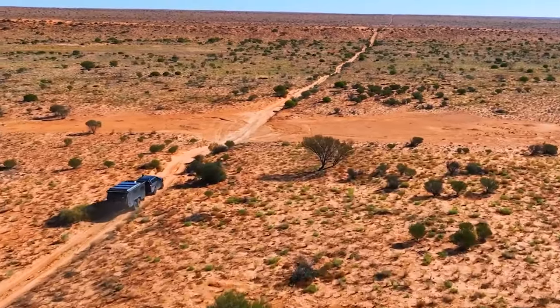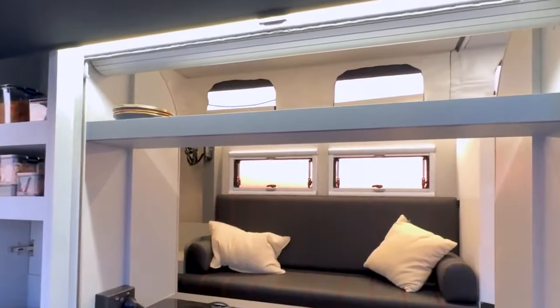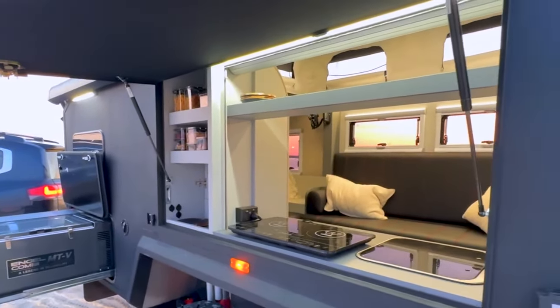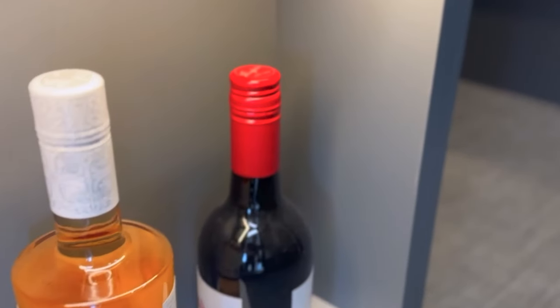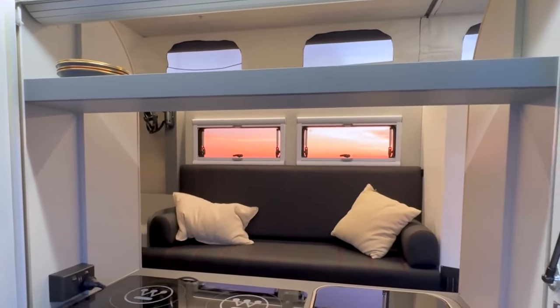With its innovative slide-out design, the EXP-7 expands to provide ample living space, including a comfortable sleeping area, fully equipped kitchenette, and dining area. The interior also includes air conditioning with two fans, LED lighting, extra cupboards under the bed and on the walls, and a spacious hanging closet.